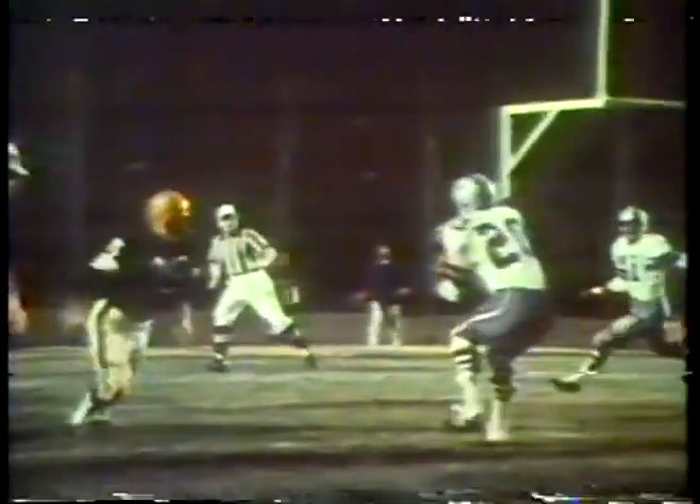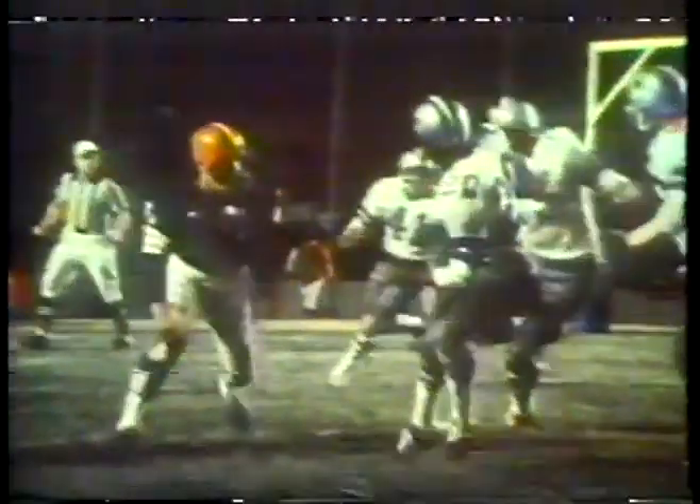Lou Groza tries to pull the Browns within two points, but his field goal attempt is blocked by Gector. An alert Brown lineman recovers the ball and tries to heave it to number 35, Galen Fiss. But Mel Renfro intervenes and intercepts the errant football. As he did against Washington, Meredith comes up with the clutch pass, and the calculated scramble as the Cowboys drive to victory.